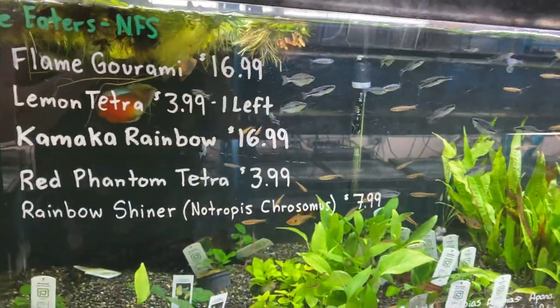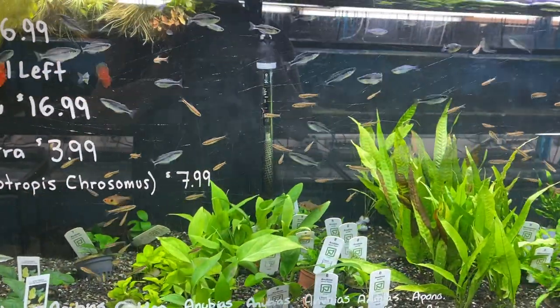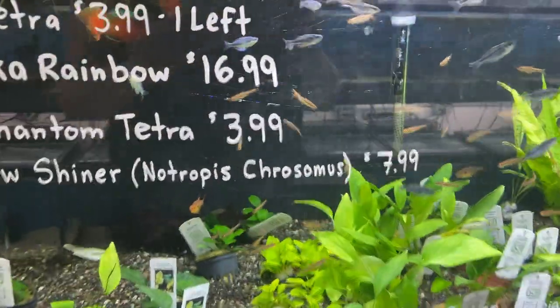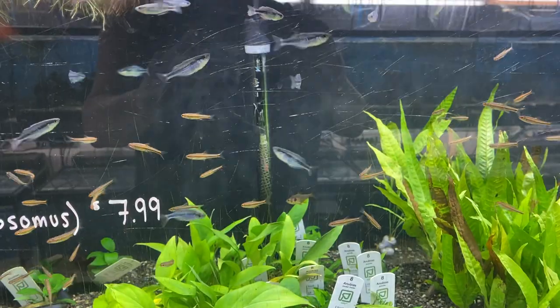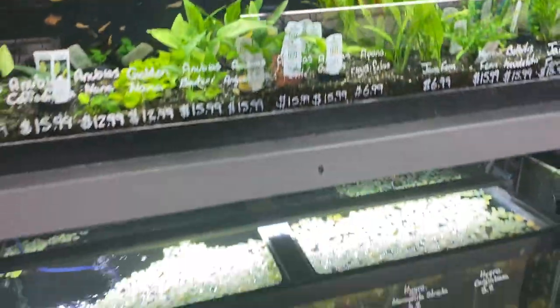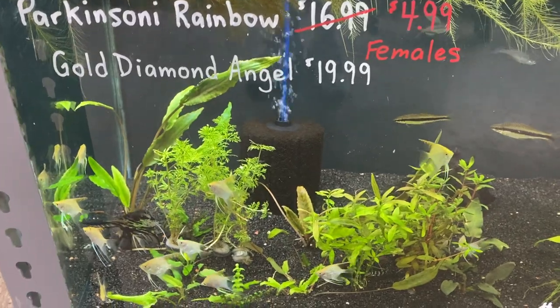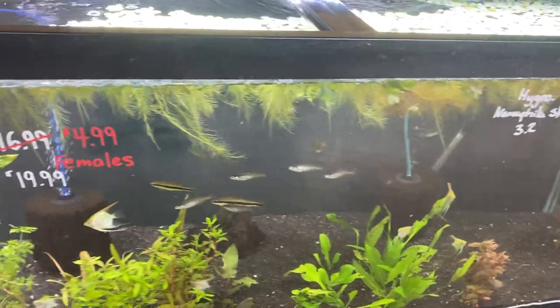Down below we've got a couple Flame Grammys, Lemon Tetra, Kamaka rainbows, Red Phantoms, and Notrophus Crosomus — those little guys there. Down below we've also got gold diamond angels and a couple of marble angels as well as some Parkinsoni rainbows.